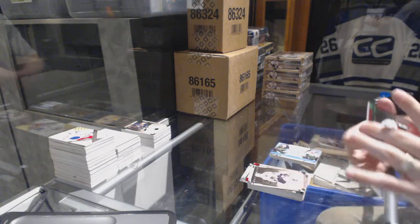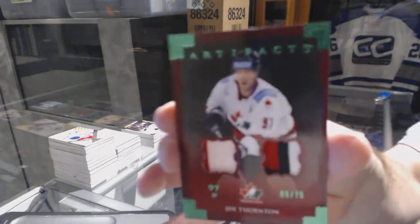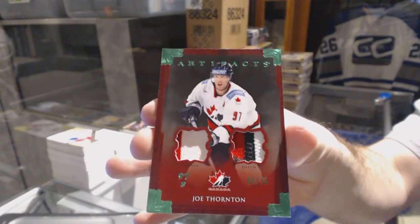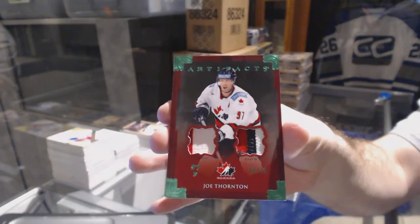Number 275 jersey patch Team Canada for the San Jose Sharks — Joe Thornton.